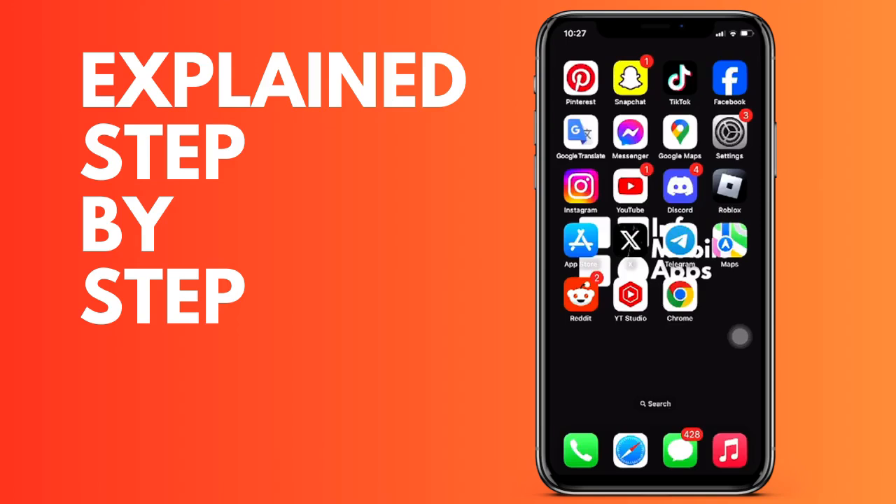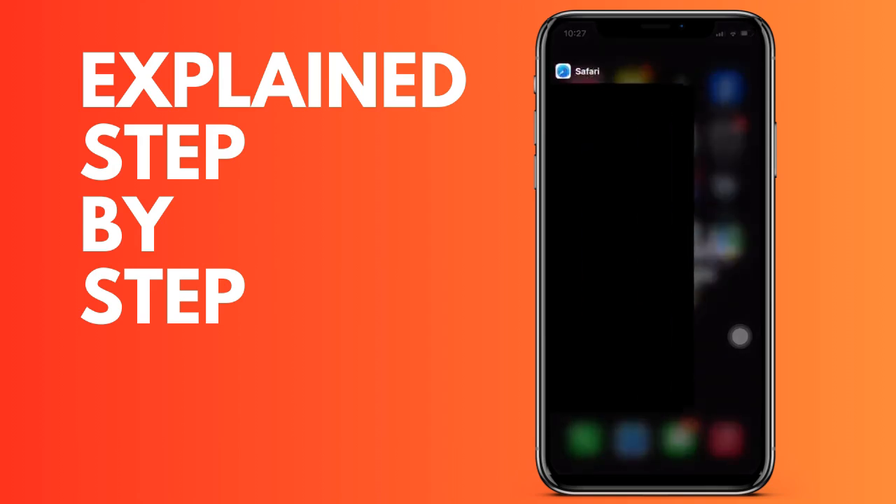Hello everyone, and today in video number 39 we are going to see how we can solve the fact that Snapchat is not letting you add more friends. First of all, we have to see what the limit of Snapchat friends is. If you look for a little information, they say that it is usually among 5,000 and 6,000 users.